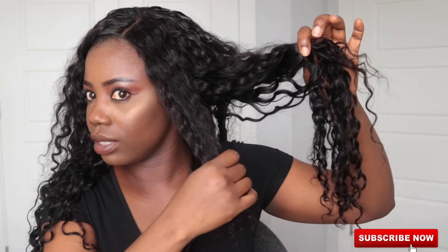Before getting into the pros, I want to cover the cons — and there are only two things. Number one: the closure looks different from the bundles. I don't know if you can see it, but this is the bundles here and this is the closure — the curl pattern looks a little bit different. This one is way looser than this one; the bundles are more defined.